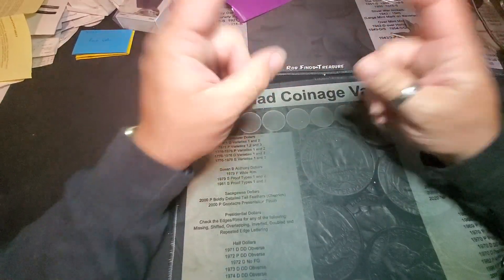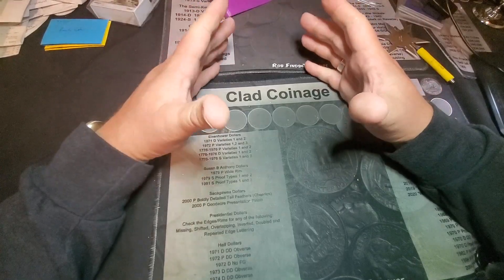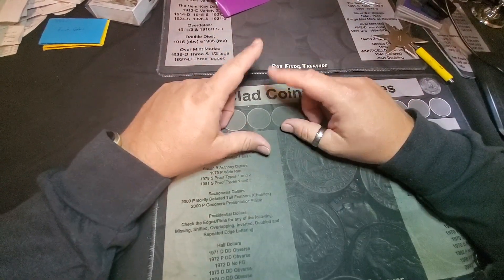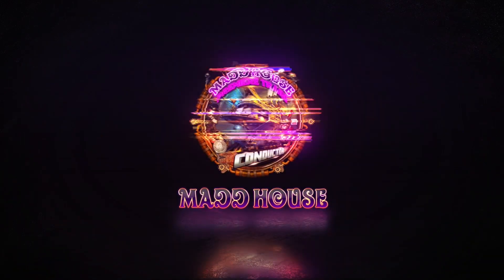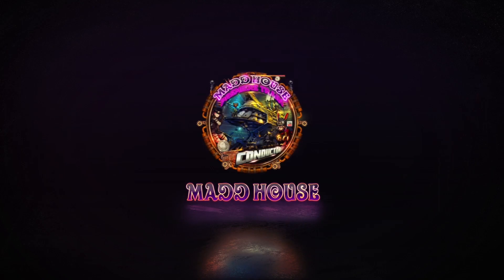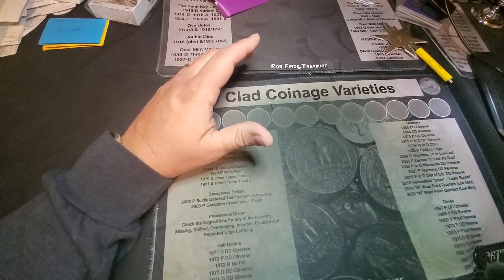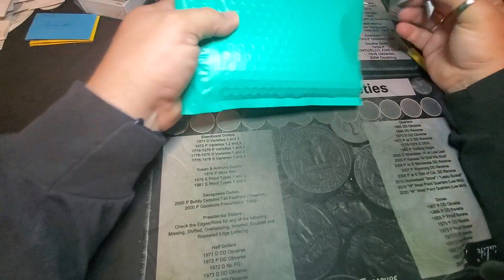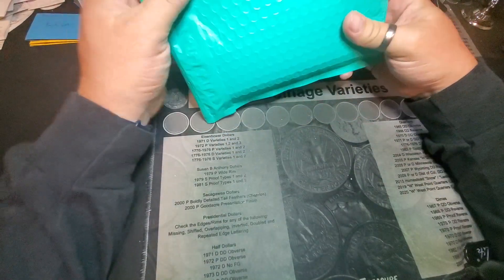What's up YouTube? We're back! It's your boy Mad Stacker, and we're here because I got a foreign silver grab bag from AG Chopsticks. Hey guys, welcome back. AG Chopsticks is my go-to for foreign silver. This guy knows his stuff.